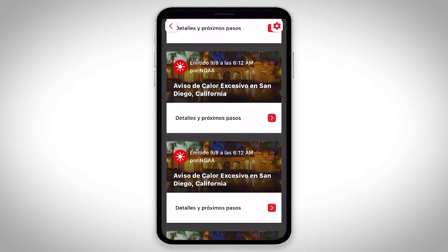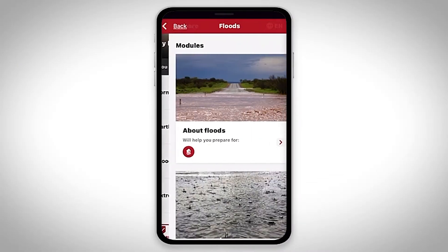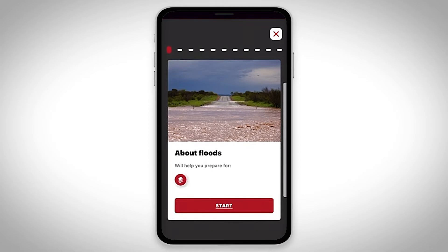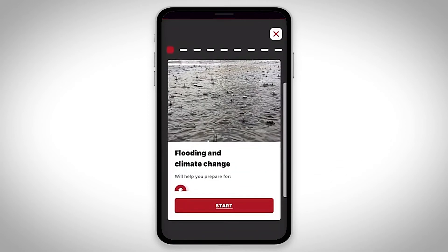The best time to get ready is before an emergency happens. That's why the app also features short learning modules to help you prepare with step-by-step instructions focused on the most common risks where you live. We explain how climate change has impacted each hazard so you know what to expect.